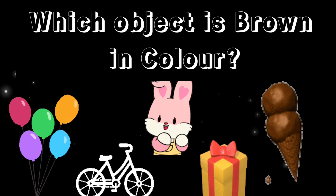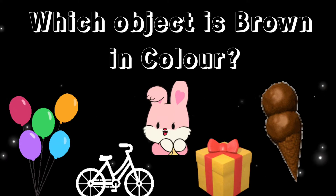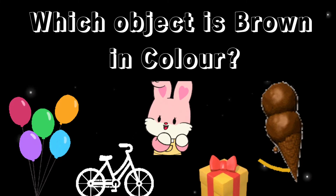Which object is brown in color? Perfect, it's ice cream.